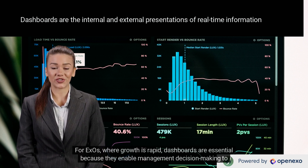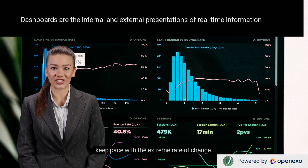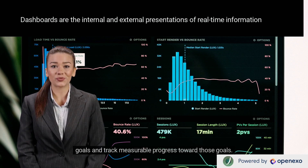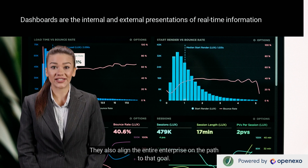For XOs, where growth is rapid, dashboards are essential because they enable management decision-making to keep pace with the extreme rate of change. OKRs are a performance management system that XOs use to ensure that teams and individuals set ambitious goals and track measurable progress toward those goals. They also align the entire enterprise on the path to that goal.